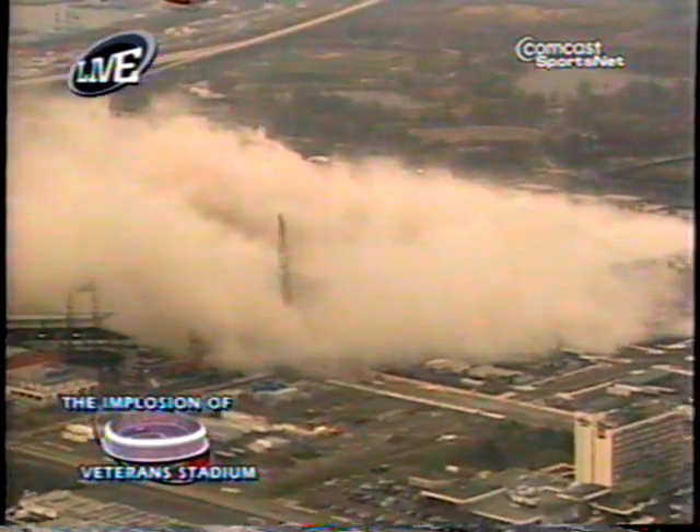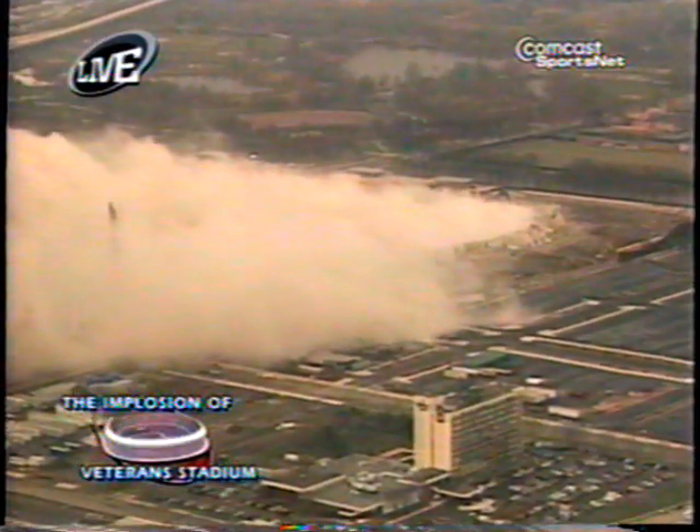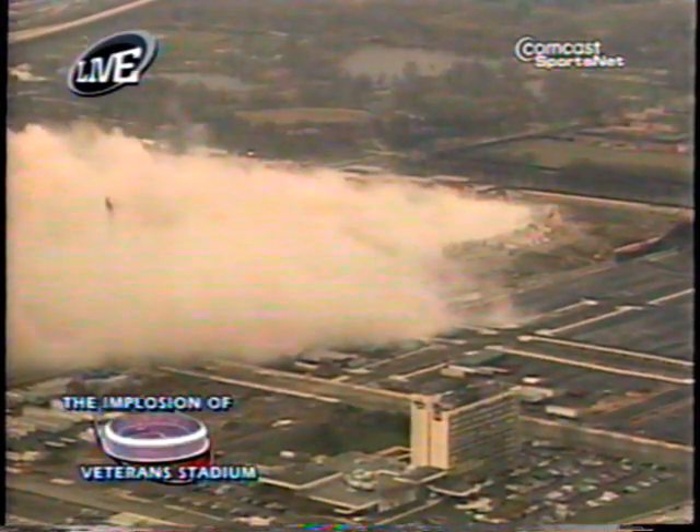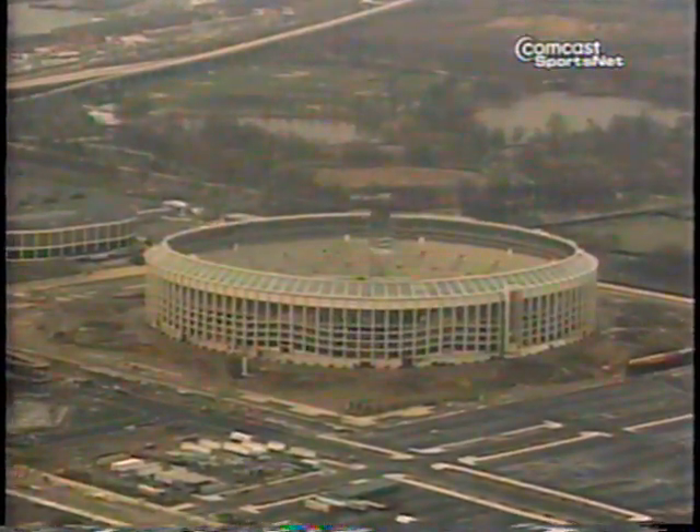Matt Yaloff, you're still with us? Absolutely amazing. From our vantage point here north of Veterans Stadium — or where Veterans Stadium used to be — it started out of our sight as it worked its way clockwise around. We heard it before we saw it. And then when it came around, the dust started to move upward, which really kind of obscured the view.